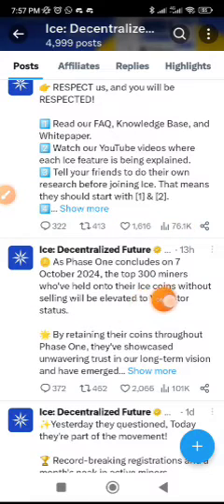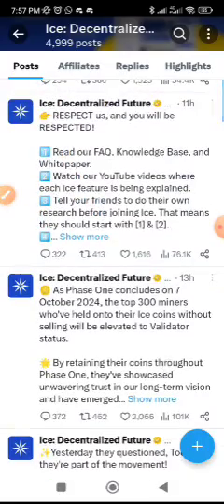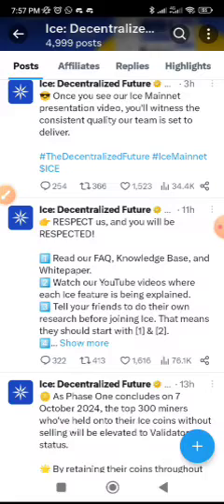To show your commitment, they announced that as phase one concludes on 7th October 2024, the top 300 miners who have held onto their Ice coins without selling will be elevated to elevator status. By retaining their tokens, they have shown unwavering trust in the project's long-term vision. This is good news for those who are mining, so keep on mining, don't stop. Read their white paper, ask reasonable questions, do research, and watch their YouTube videos.